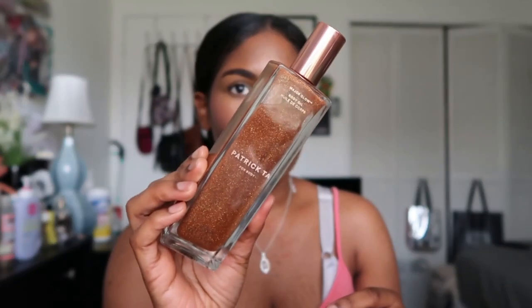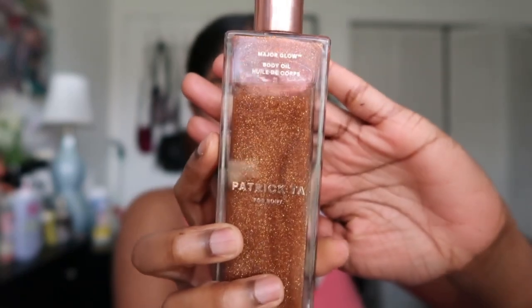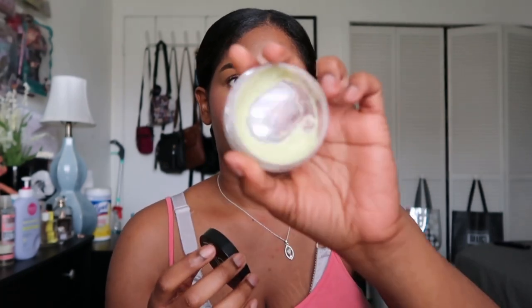The first expired item is a Patrick Ta body oil — a full bottle, but I've had it since it first came out, so it's probably four or more years old. The product has separated: clear on top, brown on the bottom, with air bubbles in between that don't mix even when shaken. There's also product stuck at the top that won't move. Plus the nozzle is broken. I have Fenty Beauty Body Lava anyway and like that one better, so I'm throwing this out.